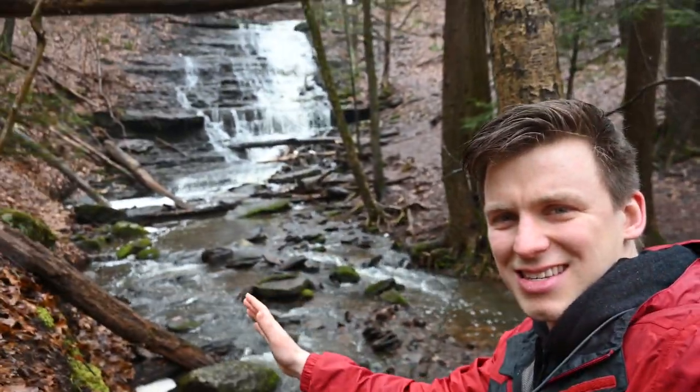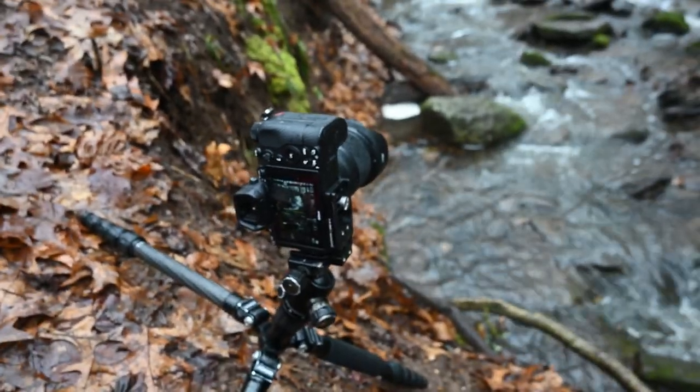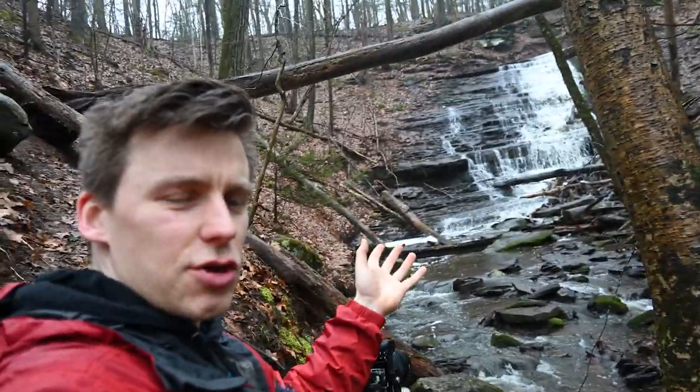The waterfall is a little bit blown out, so we're going to adjust the shutter speed a little bit. If you shoot landscape you know the struggle of having to put your tripod in such a strange position sometimes — I'm worried about the camera falling into the creek. One of my favorite things about landscape photography is just coming out to places that maybe you haven't been before, or that are close and you don't go enough, and just exploring.